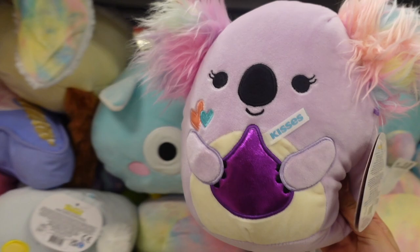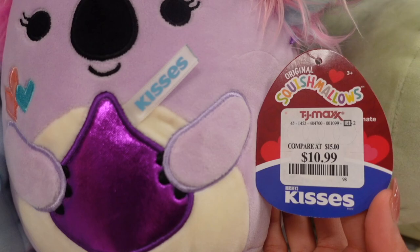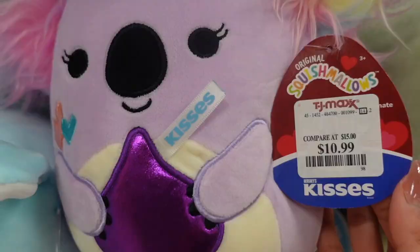This one is part of the Hershey squad and she is a purple koala with lots of details. Her name is renette, she is $10.99. The licensed squishmallows usually have an individual squad to themselves, so this one just has an illustration of renette. On this shelf they have various other characters for the Easter squad.